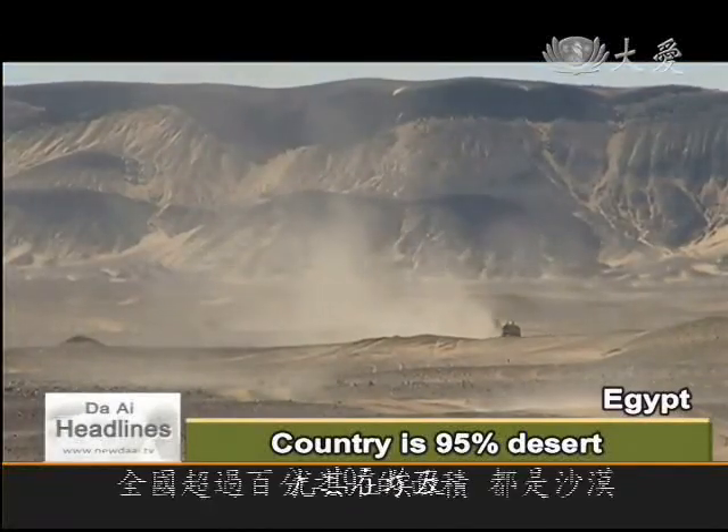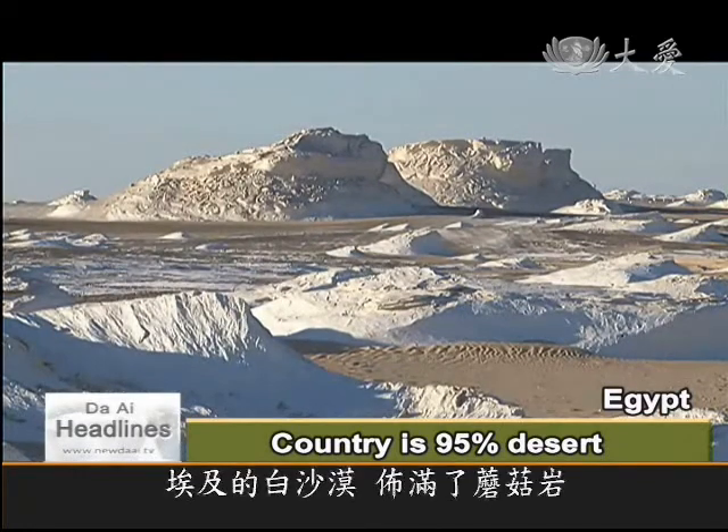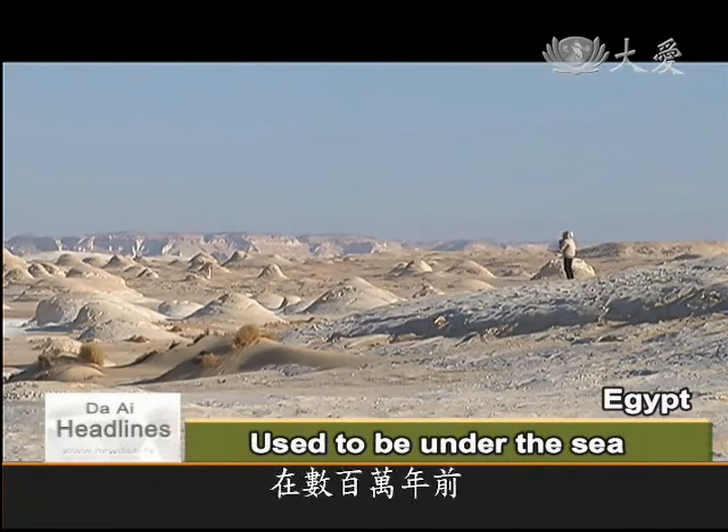Here in Egypt, more than 95 percent of the land is desert. Egypt's famed white desert, studded with chalk rock mushrooms, used to be under the sea millions of years ago.